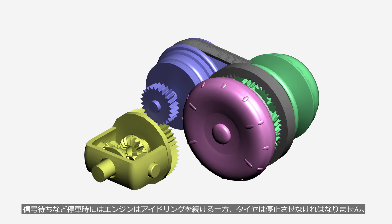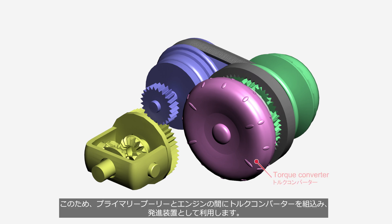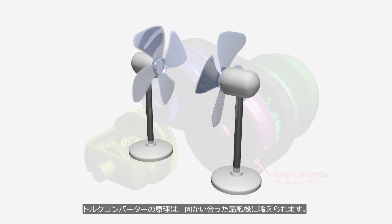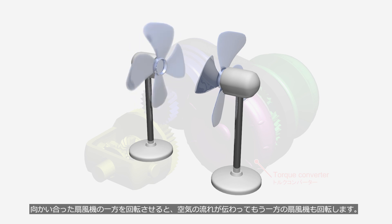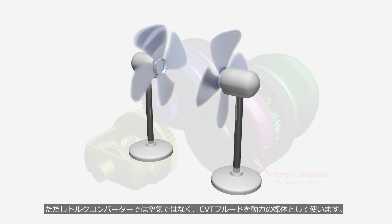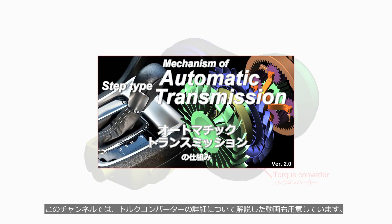When waiting at a traffic light, the engine continues to idle while the tires must remain stationary. For this reason, a torque converter is installed between the primary pulley and the engine, serving as a launch device. The principle of the torque converter can be compared to two facing electric fans, where rotating one causes airflow to transfer motion to the other. However, instead of air, the torque converter uses CVT fluid as the medium for power transmission. This channel also offers a video explaining the details of the torque converter — the link is available in the description.